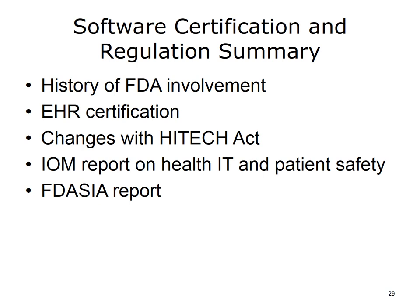This concludes Software Certification and Regulation. In summary, we discussed the history of FDA involvement in the regulation of clinical software. We described the origins, focus, and activities related to EHR certification, including the changes in the EHR certification process as a result of the HITECH Act. Finally, we discussed the Institute of Medicine report on health IT and patient safety, and the responses to the report, including the 2015 FDASIA report.